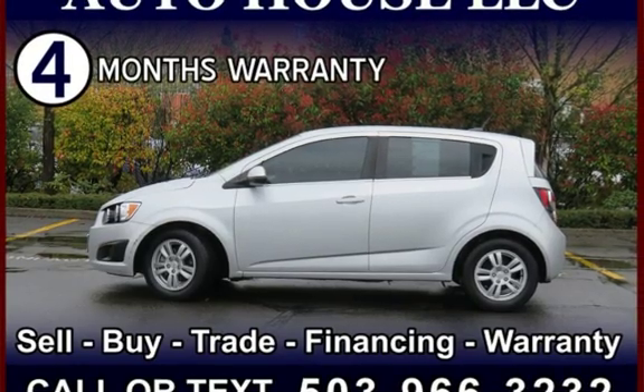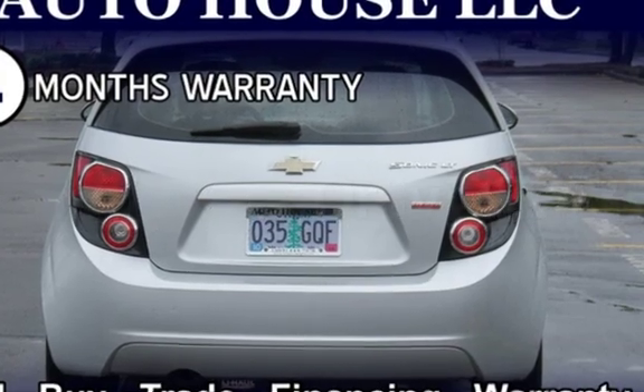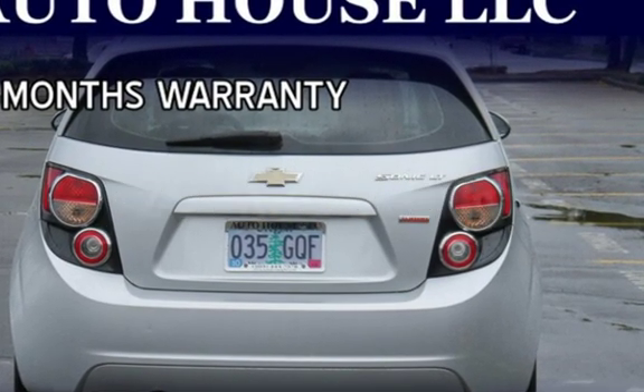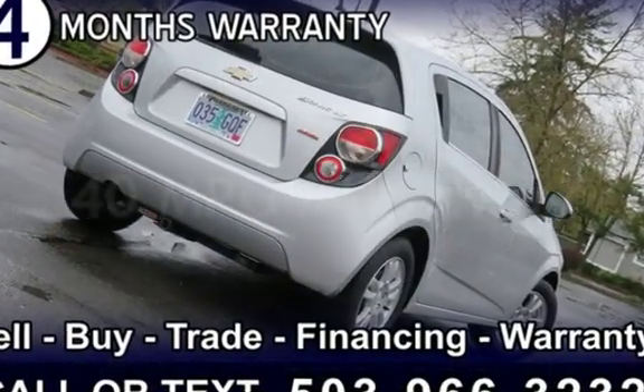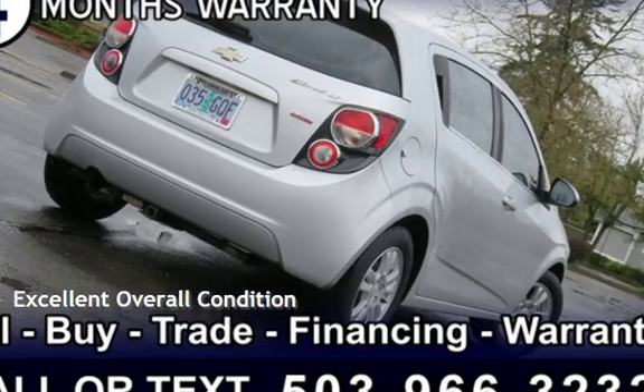This Chevrolet is a great value with less than 28,000 miles on the odometer. Estimated fuel economy for this vehicle is 29 miles per gallon in the city and 40 miles per gallon on the highway. This vehicle is in excellent overall condition.